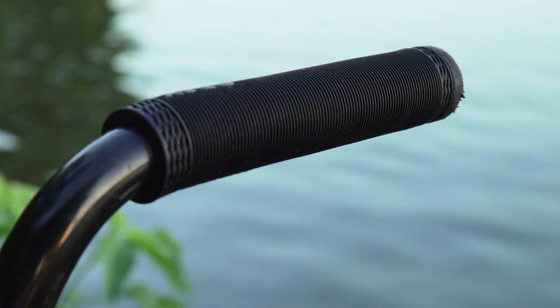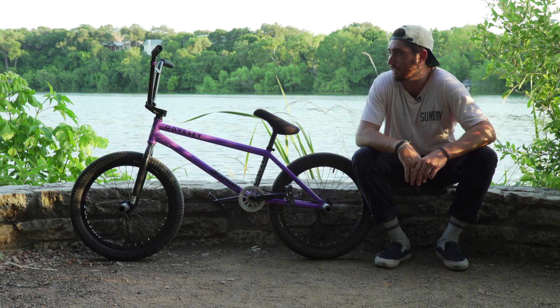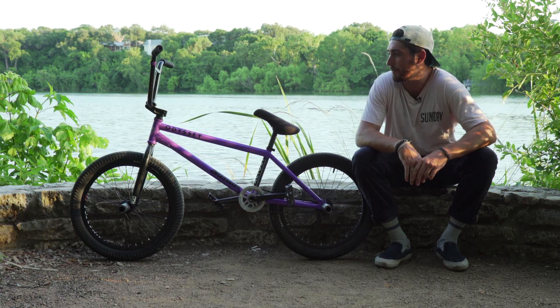I ride the Brock Rayford grips with the bar ends. Bar ends are great — they never break. Super solid.